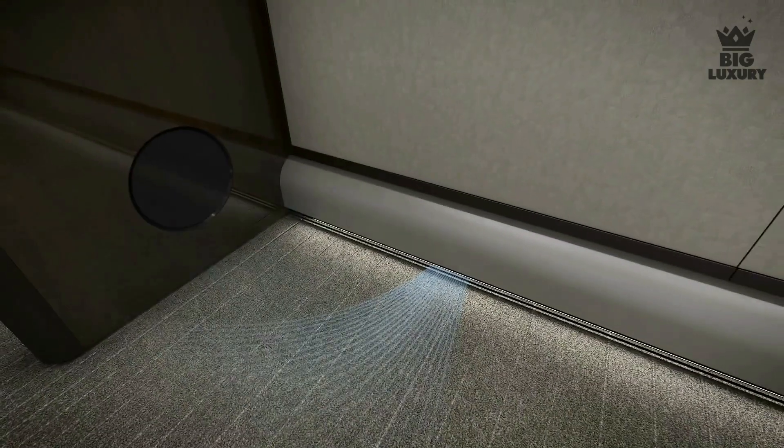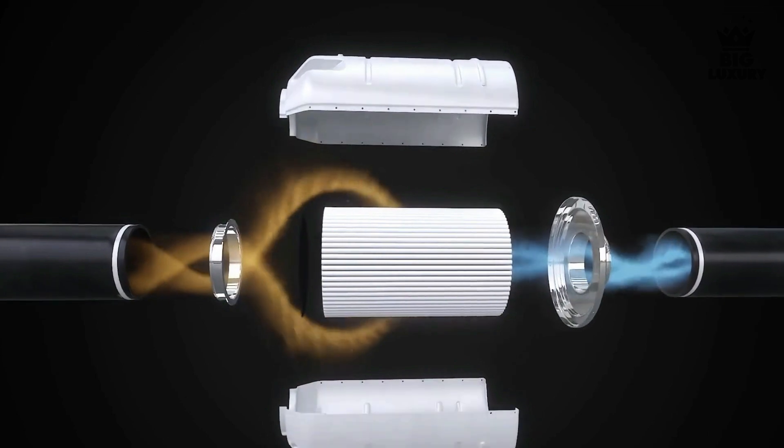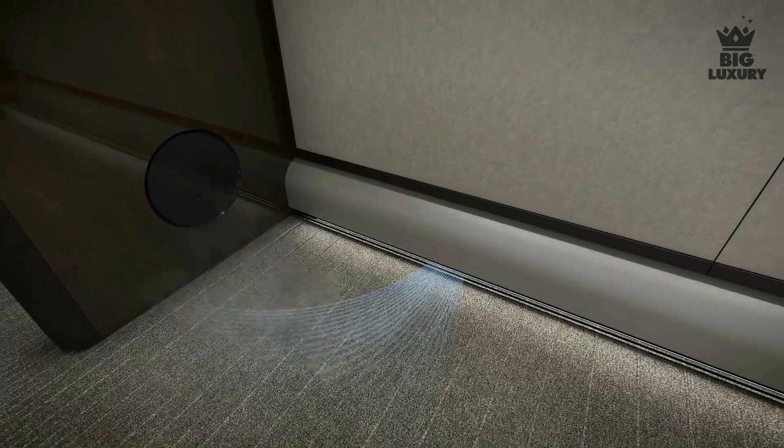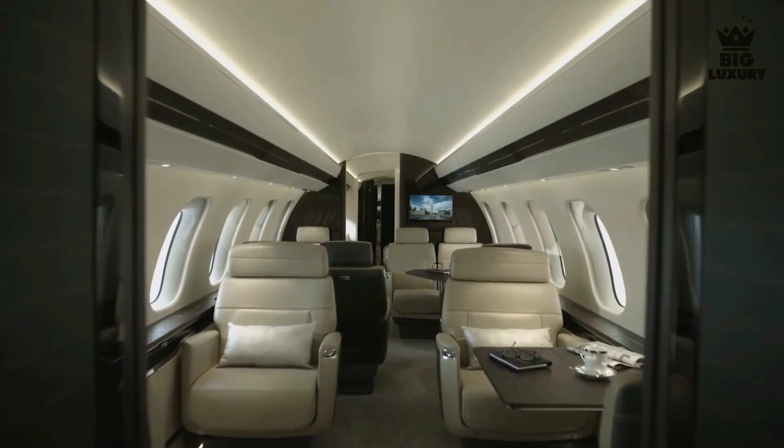The Bombardier Global 7500 is equipped with Bombardier's Pure Air system, an advanced air purification system featuring a HEPA filter that purifies and cleans the air. The system not only provides fresh air but also purified air with better humidity, enabling rapid heating and cooling of the cabin.